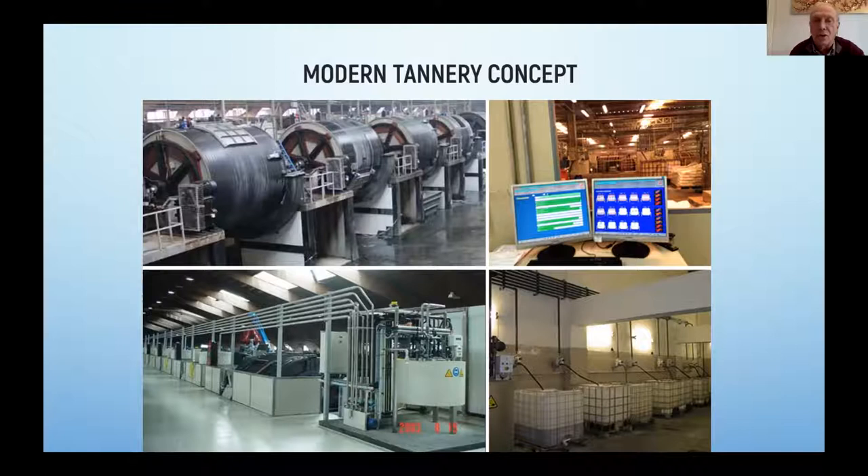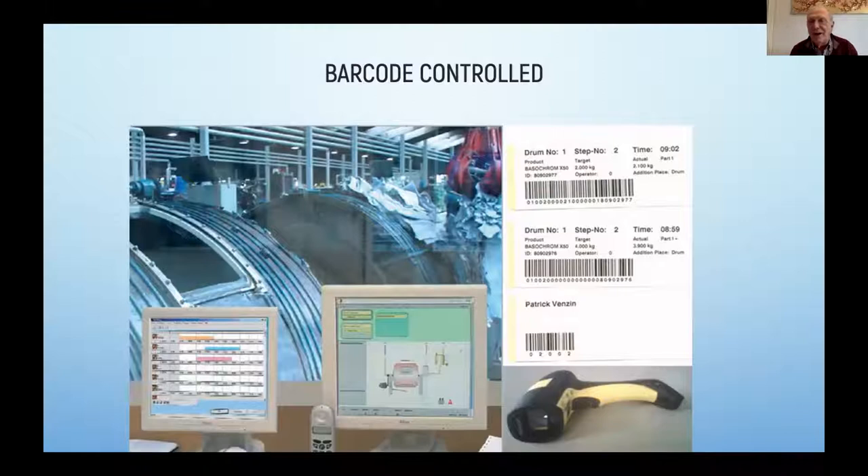In a modern tannery, formulas are not being written anymore by hand and put on a palette of hides or skins. They are now being printed by printers, they are being identified by barcode, and barcode readers assist to move each palette, each lot from one place to another. You can control this from your computer screen — the whole programming of the production in a day, separated by the drums, and you can follow the process going on in any individual drum live.